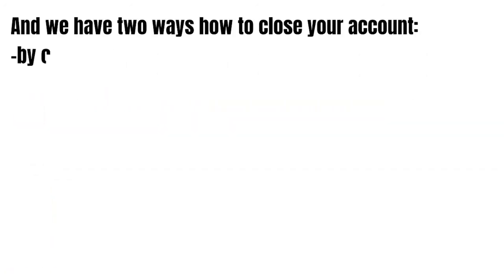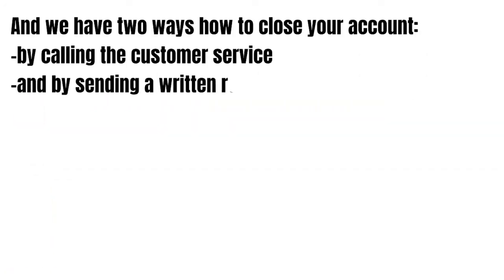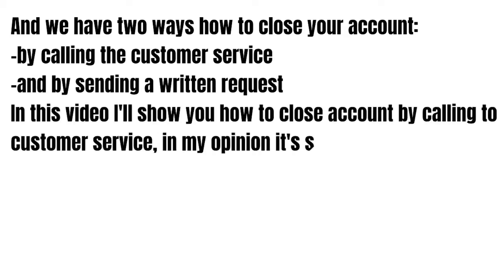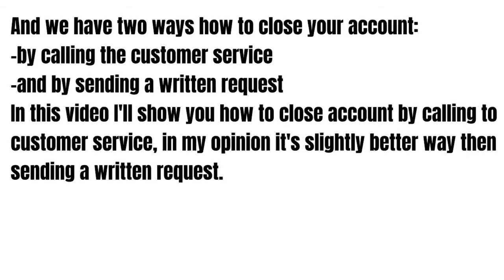We have only two ways how you can close your account: by calling the customer service, and by sending a written request. In this video I'll show you how to close your account by calling customer service. In my opinion it's a slightly better way than sending a written request.